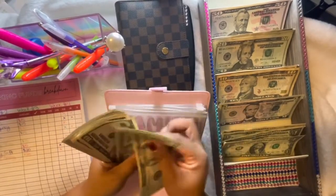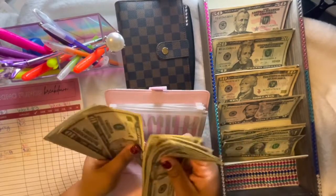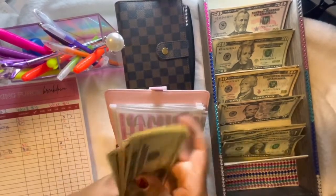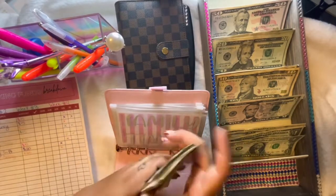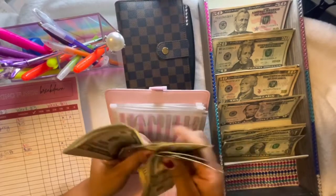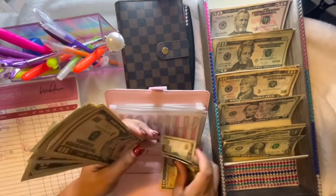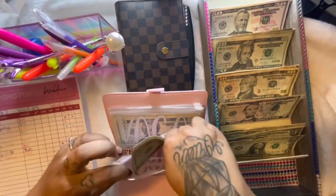Counting the family time envelope: $20, $40... recounting to make sure... $200 for family time.